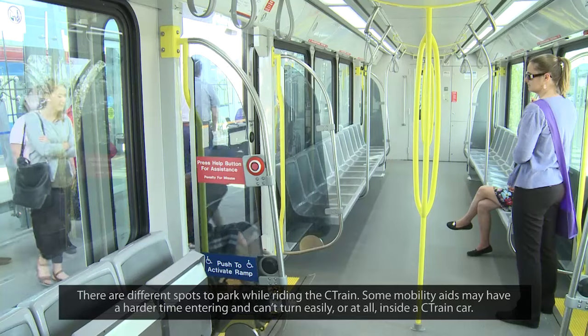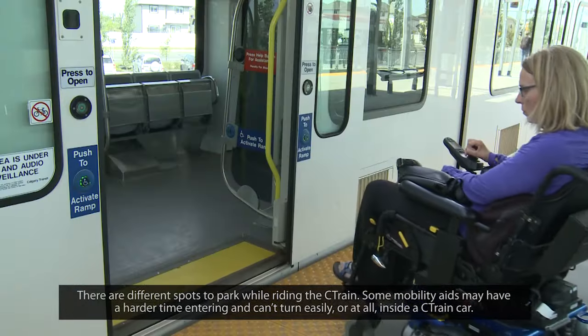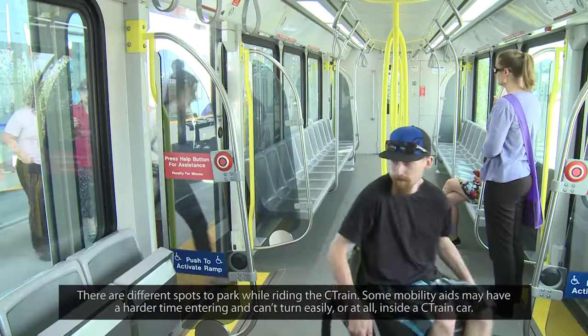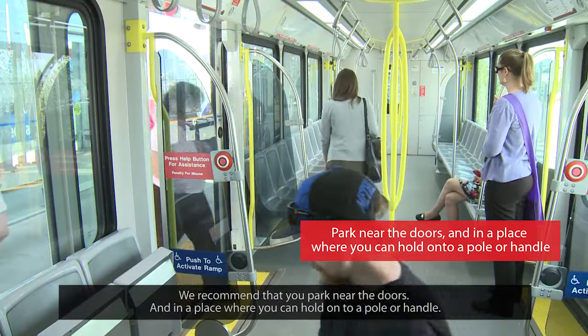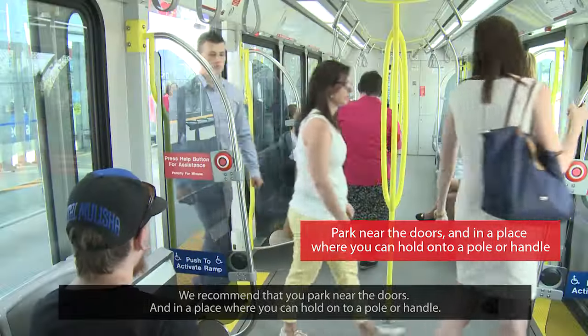There are different spots to park while riding the C-Train. Some mobility aids may have a harder time entering and can't turn easily or at all inside a C-Train car. We recommend that you park near the doors and in a place where you can hold on to a pole or handle.